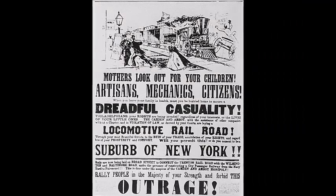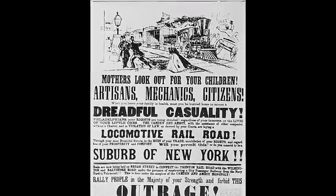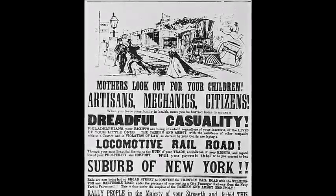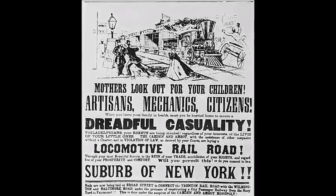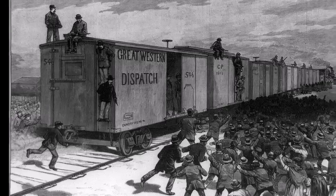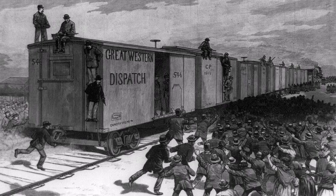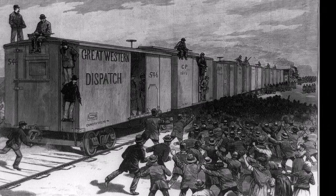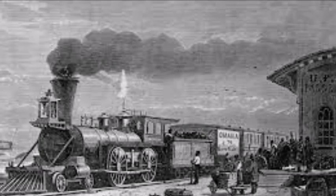Although the first railroads were successful, attempts to finance new ones failed. In the beginning, people were against building railroads, and opposition was mounted by turnpike operators, canal companies, stagecoach companies, and those who drove wagons. People were against the railroad because it interfered with their businesses and they felt threatened. However, in the end, skeptics were won over because of all the economic benefits that came along with building railroads.